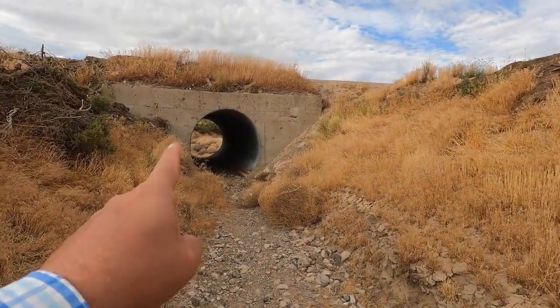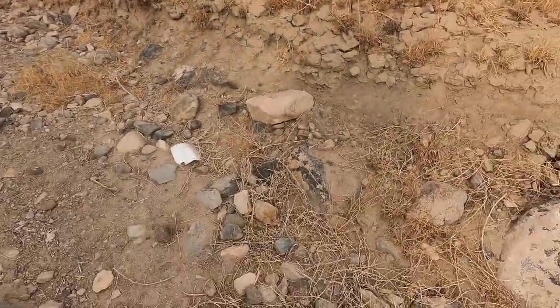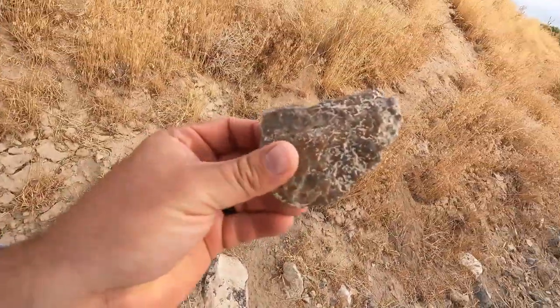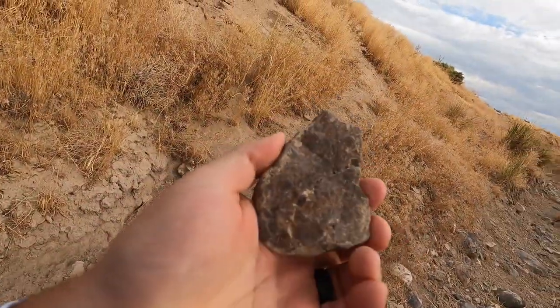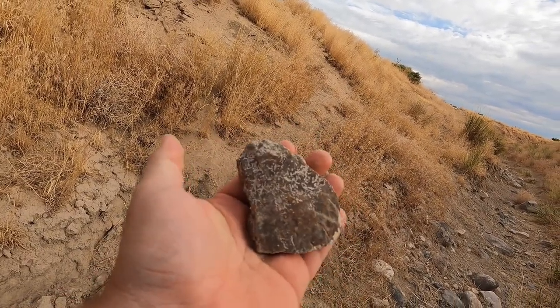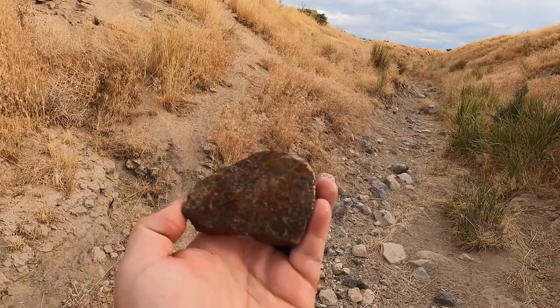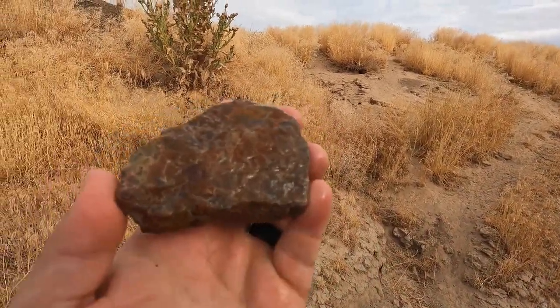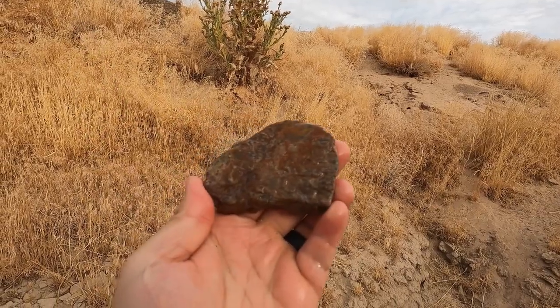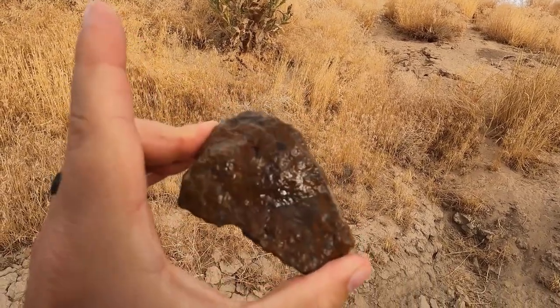Okay, I'm down in the wash. Here's the road we just drove over. And this is the first interesting thing I've seen. Let's spray it off. So I sprayed it off, and it looks like kind of a brecciated flint or jasper. Interesting — not what we're really looking for.